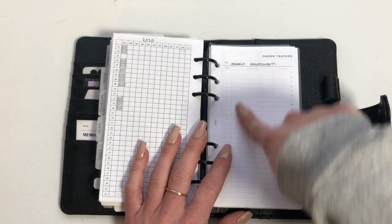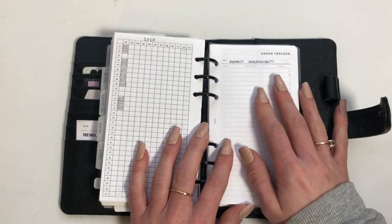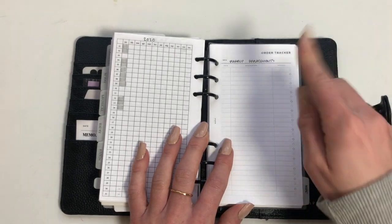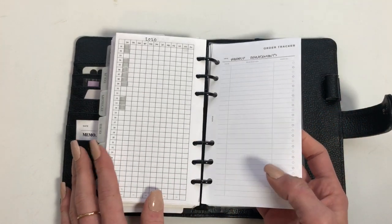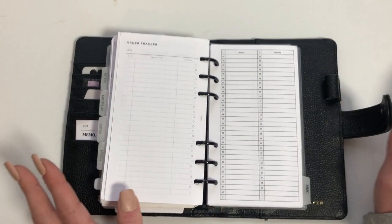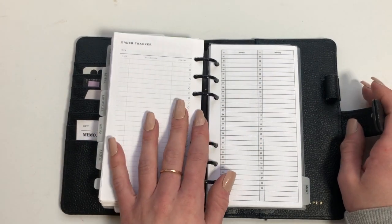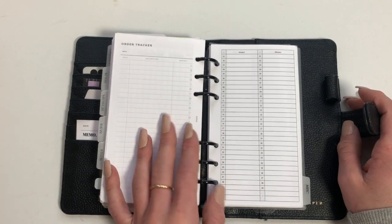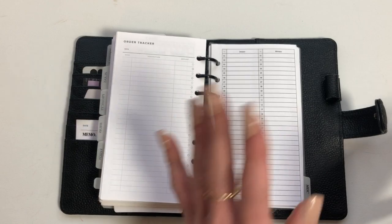I'm going to use this order tracker for makeup replacements — just a running log of when I change out or clean my brushes, or buy new ones. I really like this insert because you can add how much things cost, so when I'm doing my budget for the next month or looking back at the year, I'll be able to see that I only spent, say, twelve dollars on mascara and be even better with my budget.